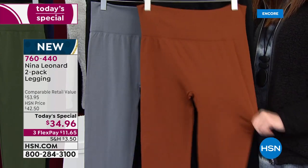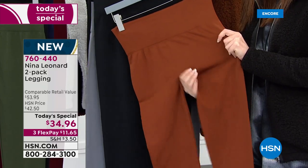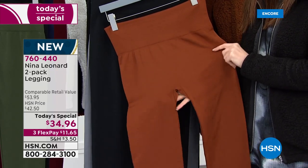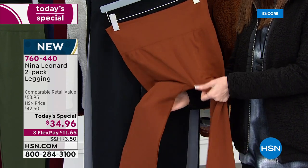Four-way stretch — this stretches more than probably four ways, it stretches every which way. We were talking earlier about something that's very special about these, and I think that's the construction. We have a beautiful seaming detail on the sides.